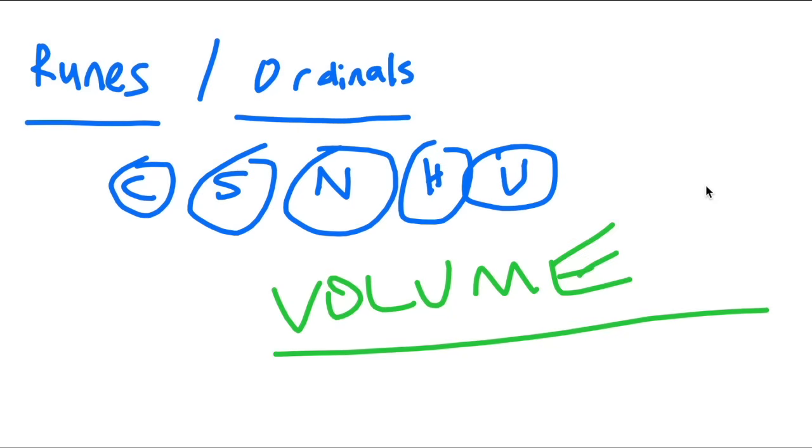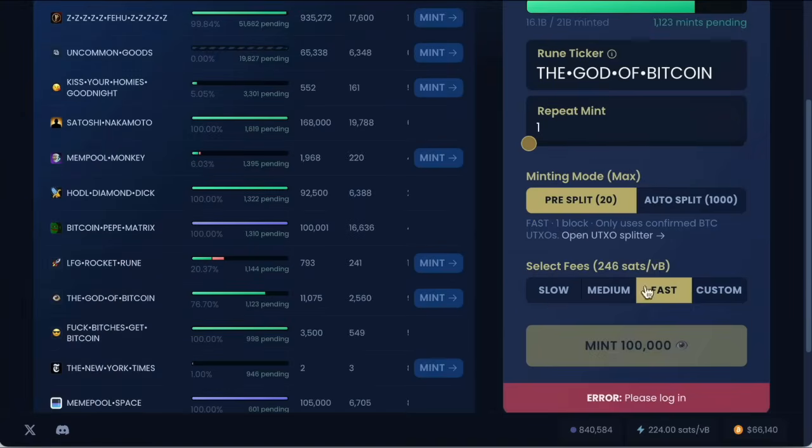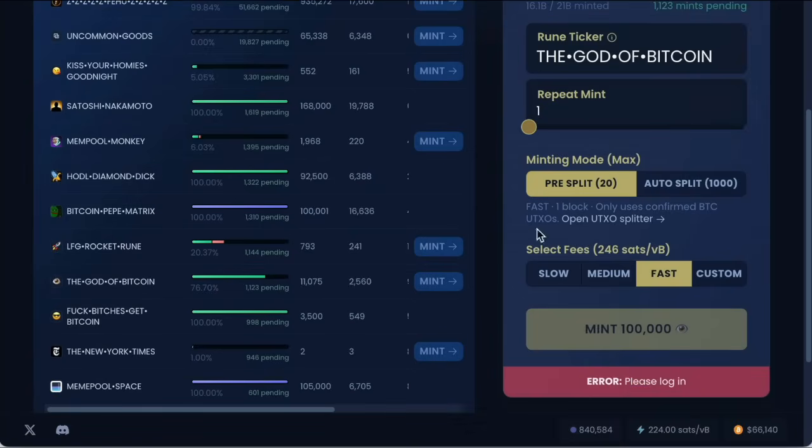Overriding everything is volume — if nobody cares and nobody is buying or selling, nothing will happen. Bitcoin has the largest market cap of all cryptocurrencies — larger than all others combined — so in theory there's a huge potential audience. But it's also an archaic blockchain, and even runes are kind of archaic in the way they work. All this minting, etching, and transacting just takes many minutes per transaction.